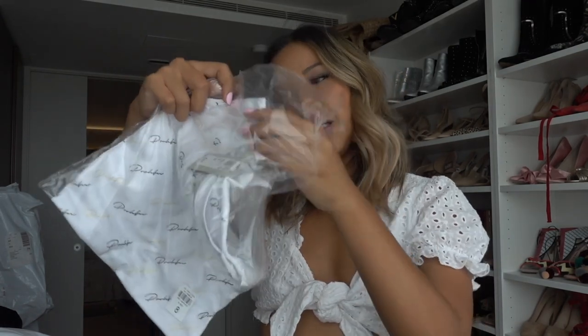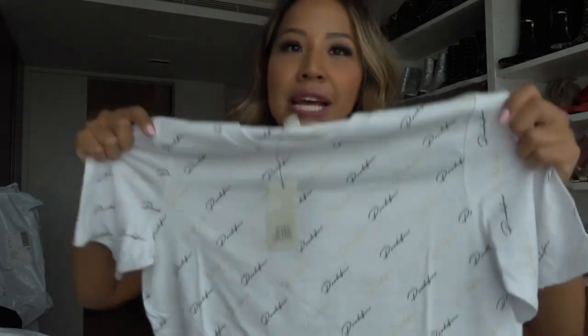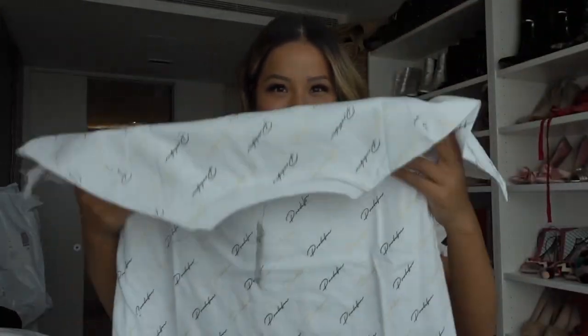I also got this tee with River Island printed on it — so cute. It's quite long so I think I'm going to wear this with bike shorts and sneakers for a casual weekend look. I really love the print, it's very cool.